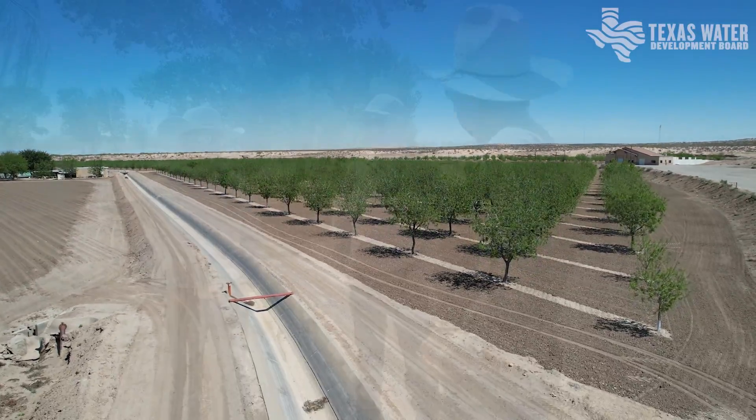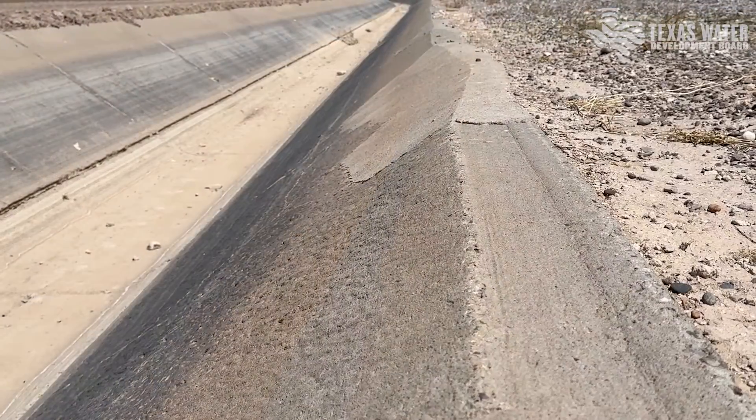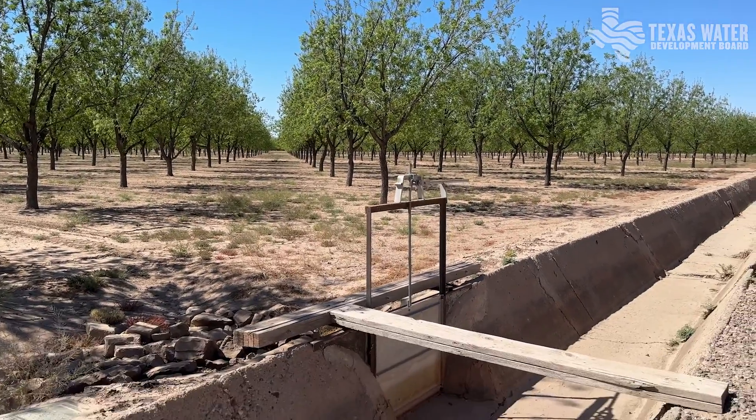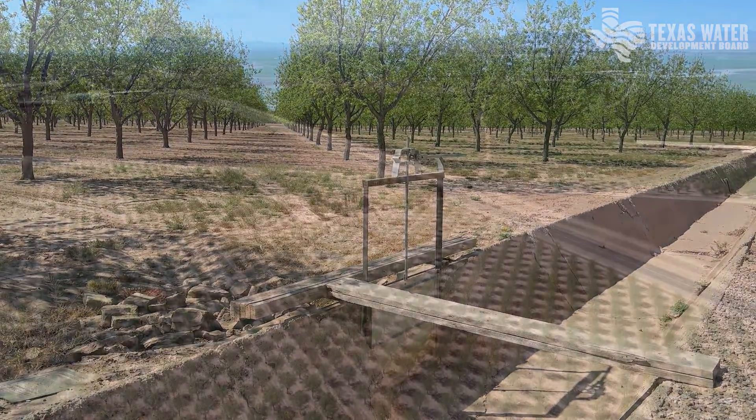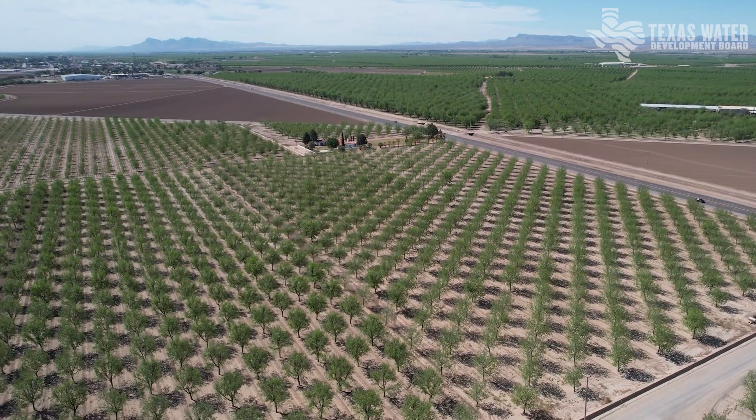Water conservation is a big issue to all the farmers around here, myself included. Cement lining is one of the best solutions because water will get from point A to point B quickly instead of having to recharge the water table. Water is a precious resource and it's life. Without it we don't exist here. We are not able to do what I've done, what my family's done for four generations. As populations grow, our water is under greater demand, and one of the ways we can help meet those demands is to be more efficient with what we have. Concrete lining is one of the ways that brings about great amounts of conservation.